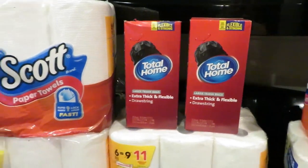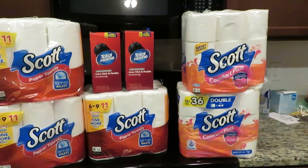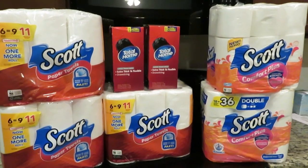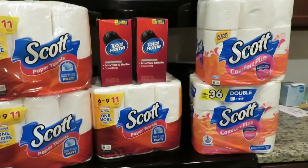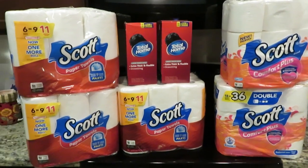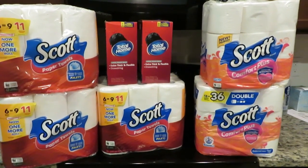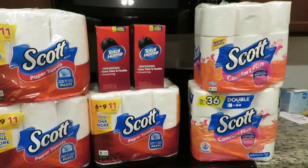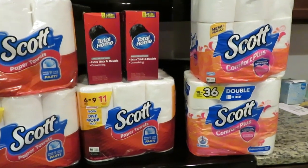For all of these items total, it rung up to be $31.94 before tax. My tax was 7%, so it was $2.24. My total out of pocket was $34.18 for all of these items. My original price before sales and coupons was $67.33 — I saved 53% on this transaction.